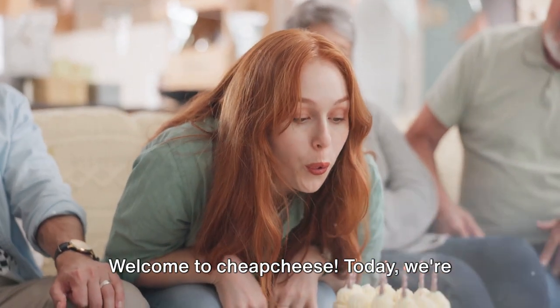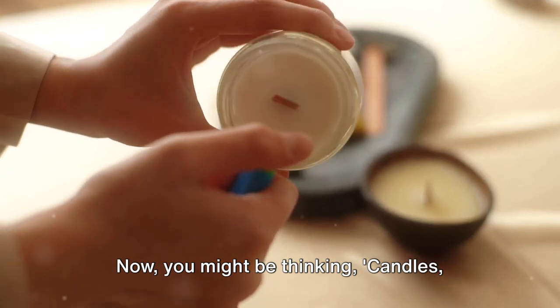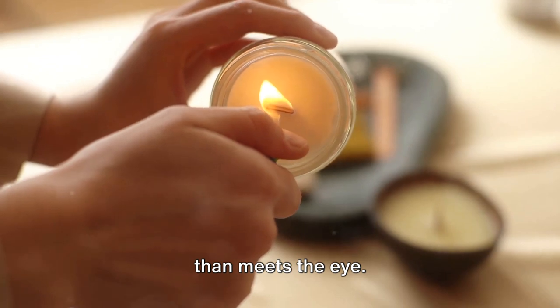Welcome to Cheap Cheese. Today, we're diving into the fascinating world of candles. Now you might be thinking, candles, really? But oh my friends, there's so much more to these little light providers than meets the eye.